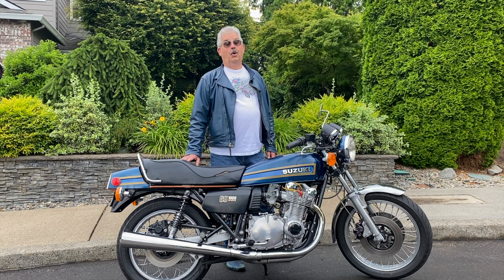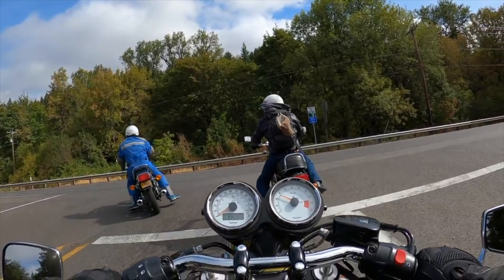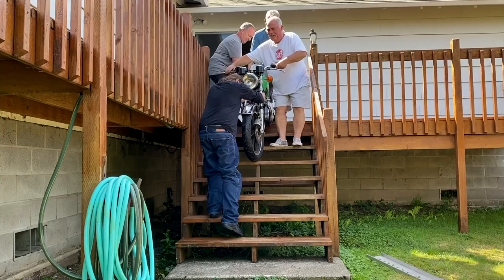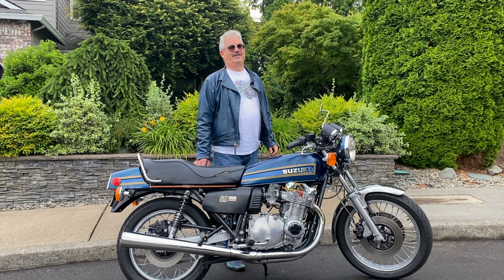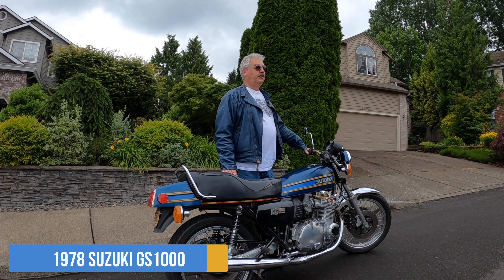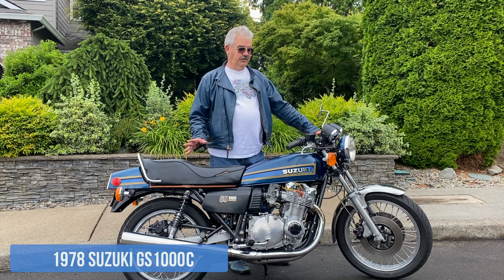Loyal followers of your channel will recognize the tail of this bike because it showed up a couple of times when I persuaded you to go over to the coast and look at the Nortons in the bedroom that we salvaged and moved to the shop. It was pretty much the same condition as they were. But this is my 1978 Suzuki GS 1000 — I call it the standard model. Some people call it the C model, which is just confusing.